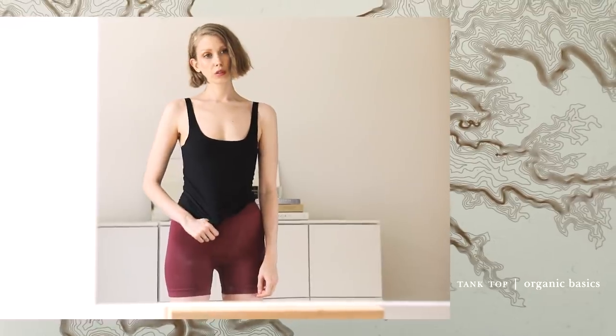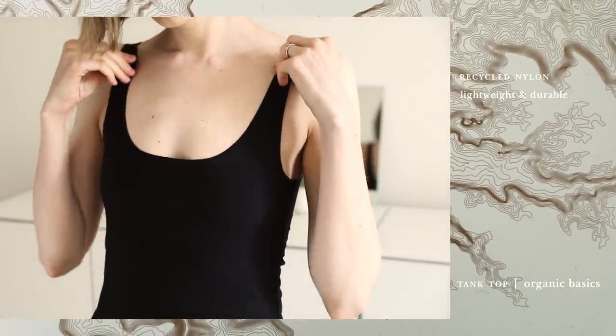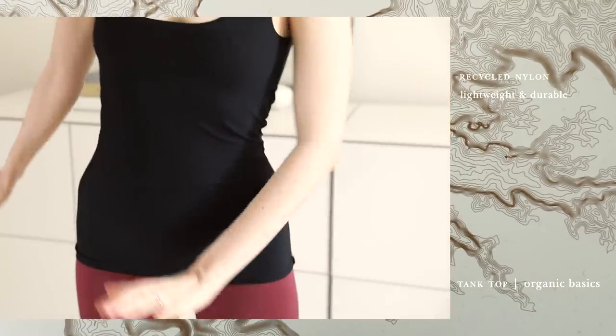The invisible tank top is made from recycled nylon — incredibly lightweight and durable. It's like I'm wearing nothing at all, and again, just the thing for us wired-bra boycotters. If you want to get your own Organic Basics, you can get 10% off everything with worldwide shipping. Find links below to all the items I'm wearing and just use my promo code to help save the planet — one bra at a time.